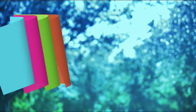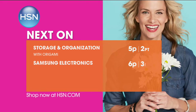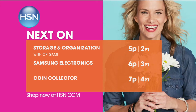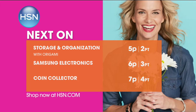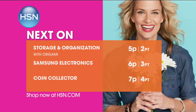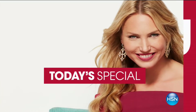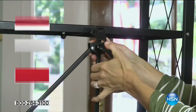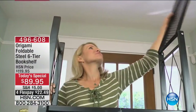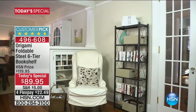Just remember, you can do it! Alright guys, get organized — nothing feels better. And what we get to do today as our star of the day, our best value of the day, is bring you a huge customer pick from Origami.